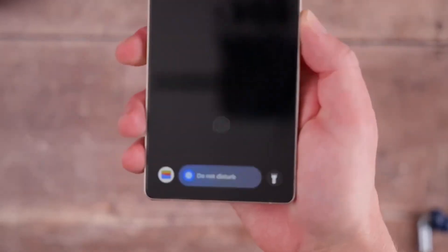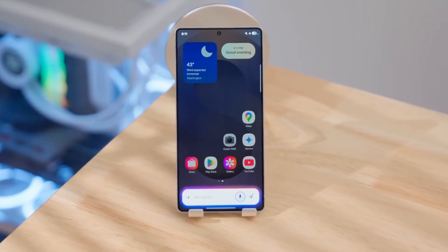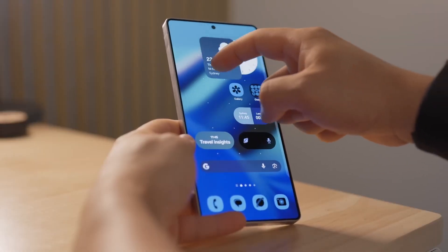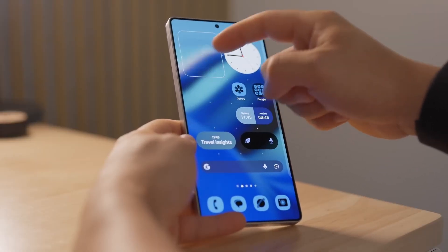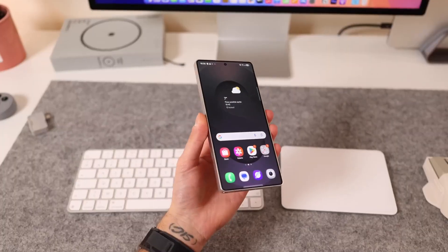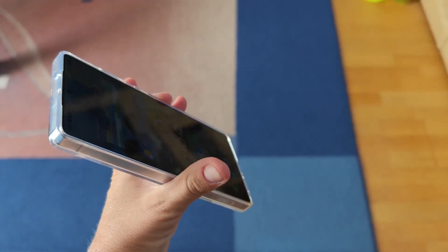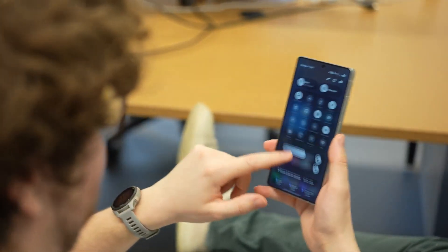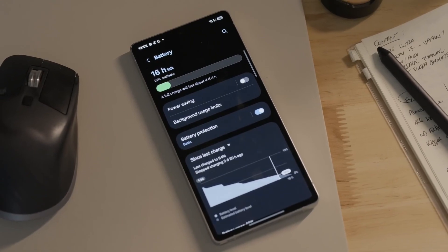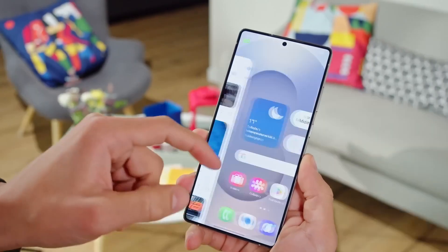Mid-range users will love this: Samsung has just opened a dedicated One UI 8 beta page for the Galaxy A36 inside the Samsung Community. That's basically their official signal that the beta is ready to launch soon. The forum will be the central hub for announcements, changelogs, and bug reports, letting testers directly engage with Samsung engineers and other users. Meanwhile, beta builds for the A35, A54, and A55 are also being prepared — meaning Samsung's latest software isn't staying exclusive to flagships for long.